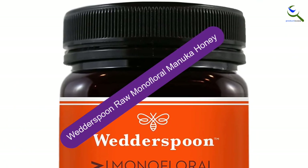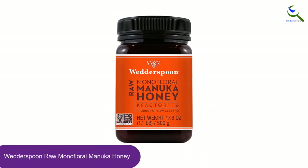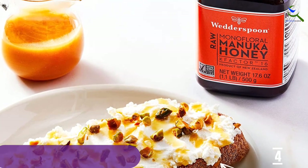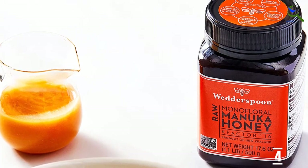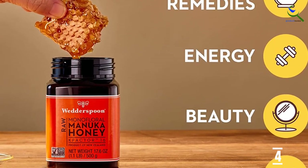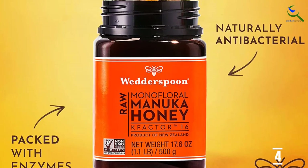Moving on at number 4, we have Wetterspoon Raw Monofloral Manuka Honey. Another excellent Manuka honey brand, Wetterspoon needs to be in your condiment arsenal. Add a few teaspoons of this raw honey into your morning pastries for a serious nutritional boost, with just a touch of added sweetness. They use a K-factor grading system, with K-factor 16 being a monofloral honey wholly made from the Leptospermum scoparium Manuka plant. A golden superfood straight from New Zealand, Manuka honey is made exclusively by bees who consume the nectar of Manuka blossoms.